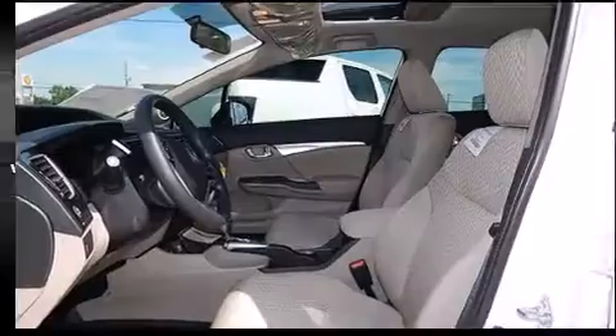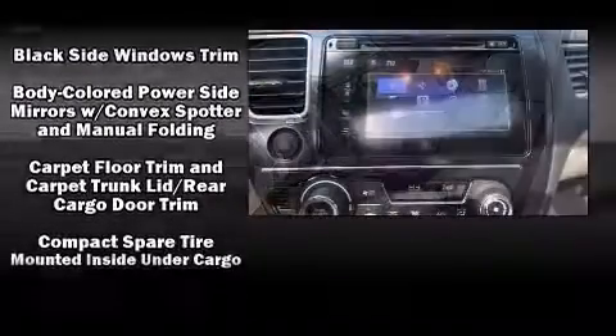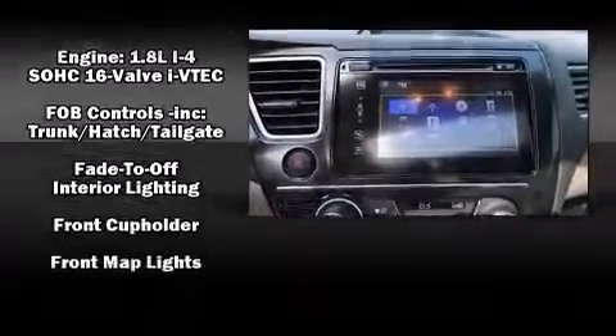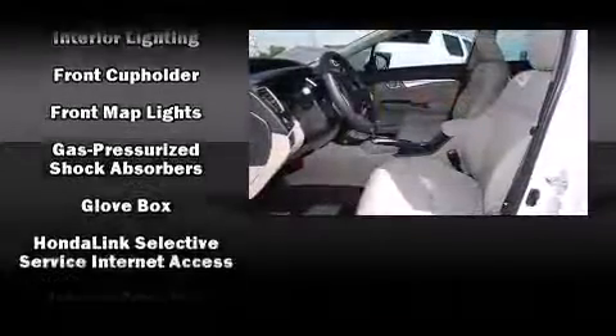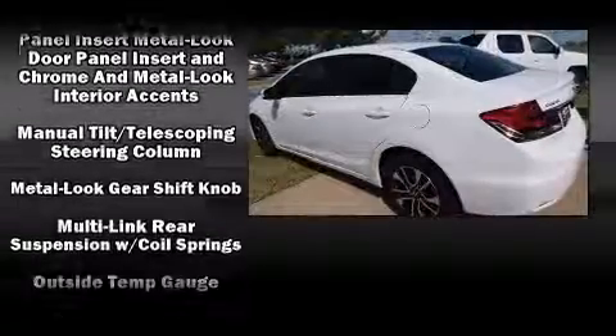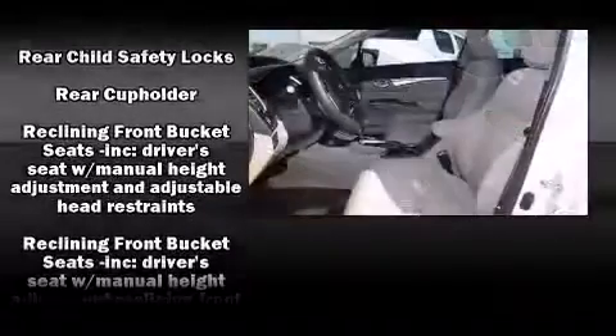Premium sound is delivered through six speakers, providing you and your passengers a sensational audio experience. Honda ensures the safety and security of its passengers with equipment such as head curtain airbags, front and side impact airbags, traction control, brake assist, and a security system.